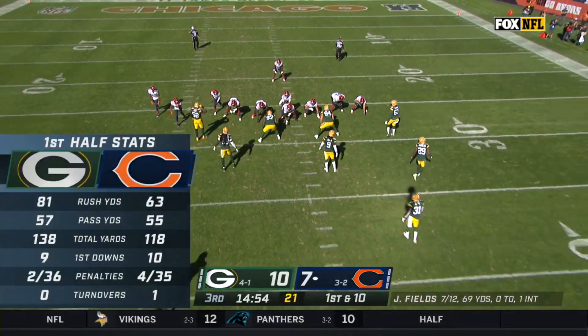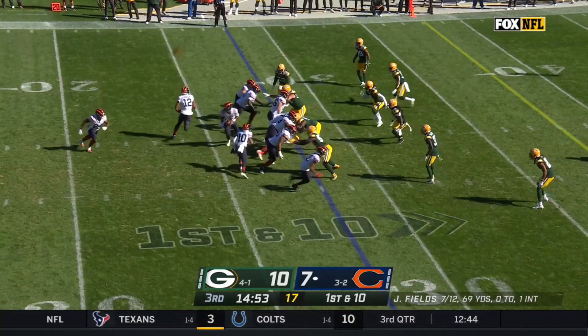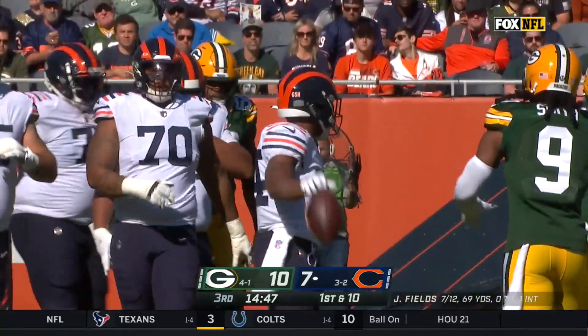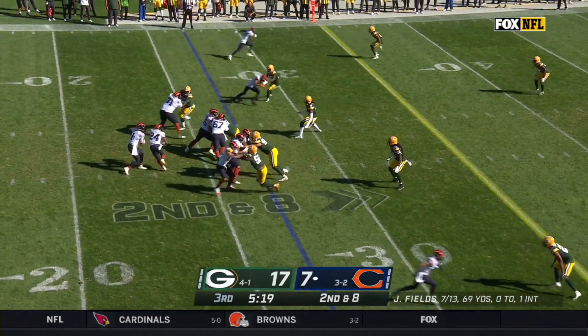As Fields ducks under center, certainly showing flashes again on what the Bears and their fans are so excited about. Starts the second half with a handoff and a big run for Herbert, a gain of a dozen for Khalil Herbert. Herbert tries to get his foot in here in his fourth NFL start.